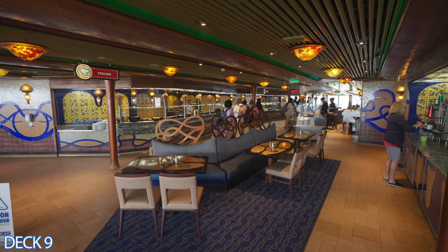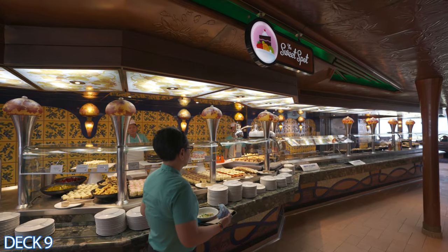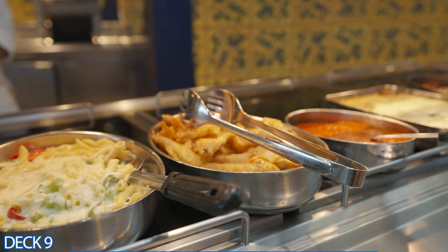Heading toward the buffet area, you're going to go by Swirls — all-you-can-eat soft serve ice cream. The buffet is open for breakfast, lunch, and dinner and it is 100% complimentary.